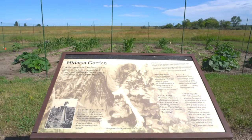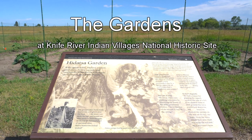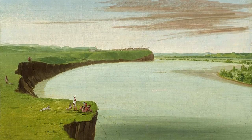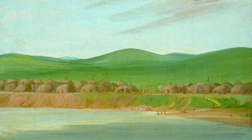A sign in front of a garden. The gardens at Knife River Indian Villages National Historic Site. The rich bottomlands between the Knife and Missouri rivers provided Hidatsa villagers with fertile soils to produce extensive garden fields.